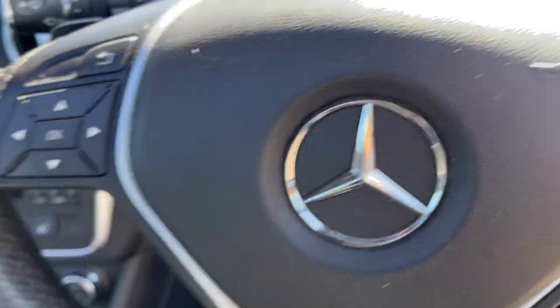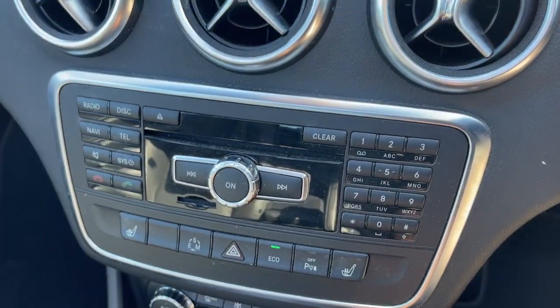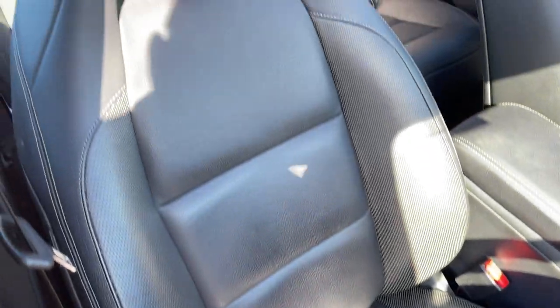Cruise control is in there as well. It's at 51,000 kilometers. It's got the big satellite navigation, CD radio, climate air conditioning — it's dual zone — and yes, it's automatic.